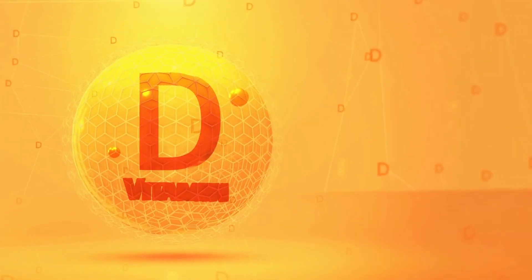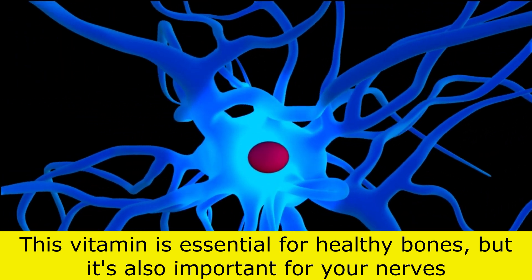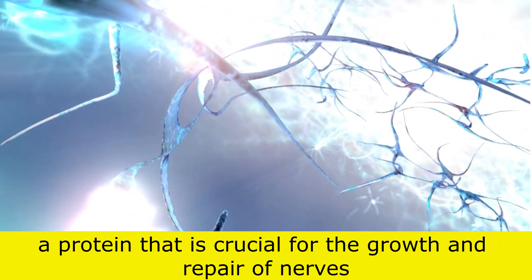Finally, we have vitamin D. This vitamin is essential for healthy bones, but it's also important for your nerves. Vitamin D helps to regulate the production of nerve growth factor, a protein that is crucial for the growth and repair of nerves.